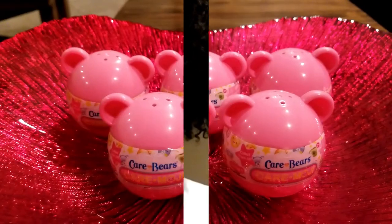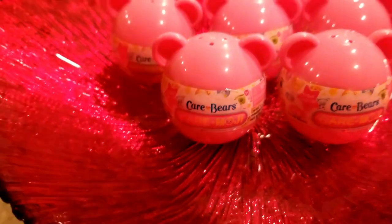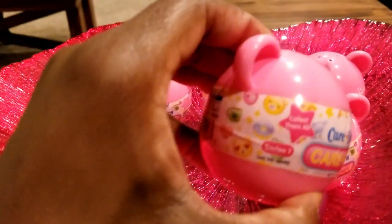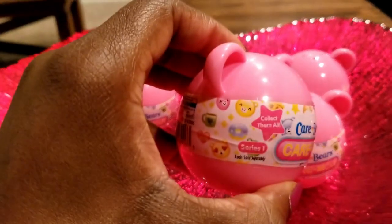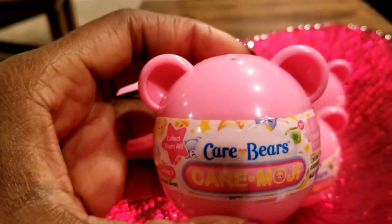Hi everyone, welcome to Instant Ride Play! I just wanted to thank you for tuning into the video. Without further ado, let's go! We have the Care Bears Season 1 Caremoji — really excited to see which ones we have in store for you today, so let's go ahead and open them up.